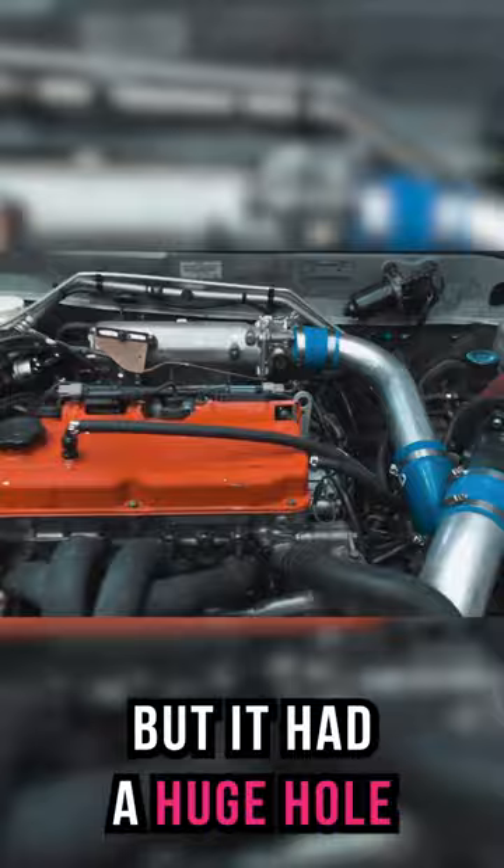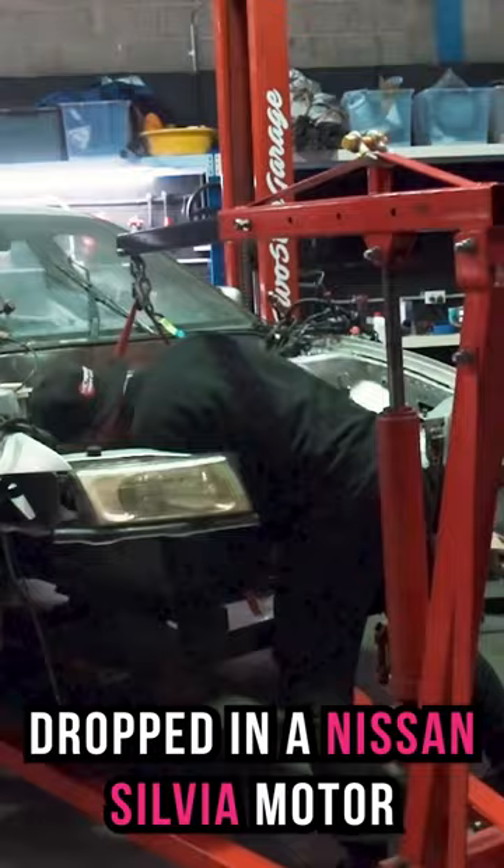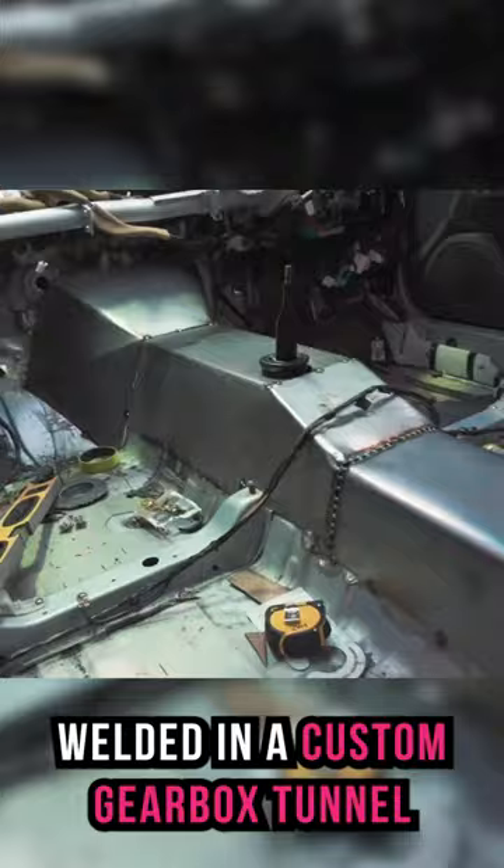So we decided to rear-wheel-drive swap it. I welded in some custom frame rails, dropped in a Nissan Silvia motor, welded in a custom gearbox tunnel, slapped in an MX-5 rear end, and threw on a full Evo body kit.